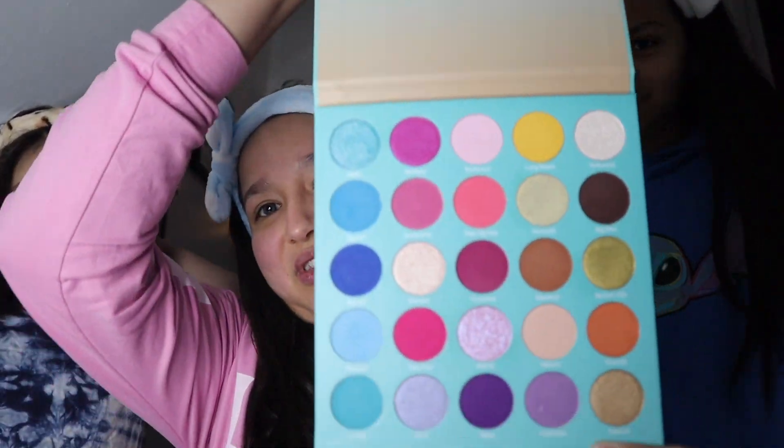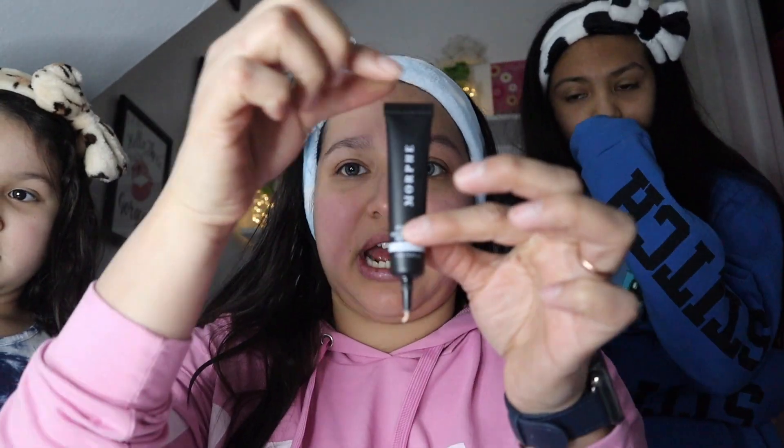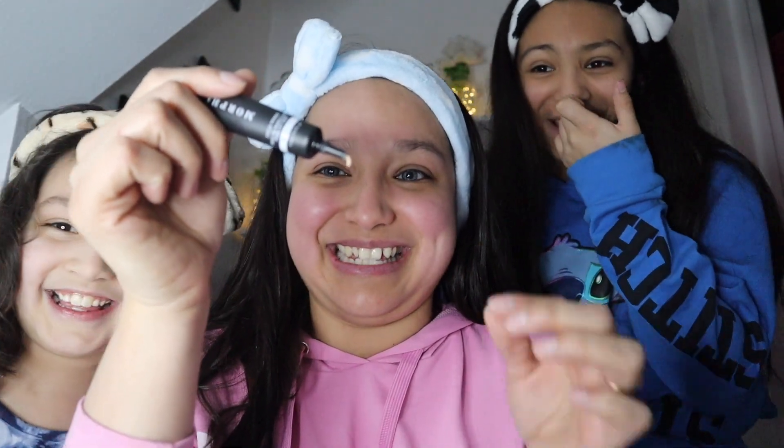I already primed my face with Flawless Stay from Beauty Creations. So now what they're gonna do — they chose the Golden State palette, this is from L'Oreal and it's for the eye. These are the colors we chose. One eye is going to be pink and one eye is going to be blue. First, they're gonna prime my eye with Morphe eyelid primer, which I got in a Louis package. Just one little drop.